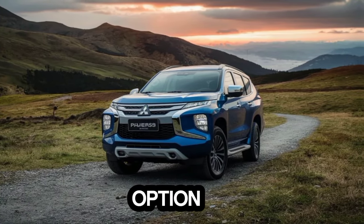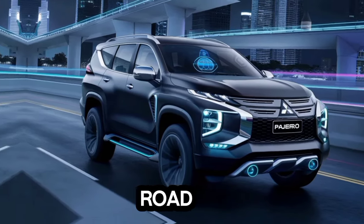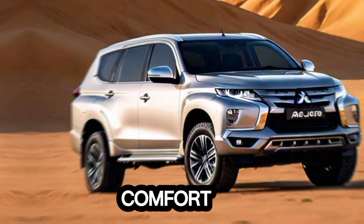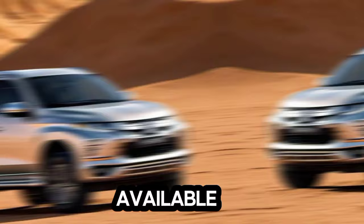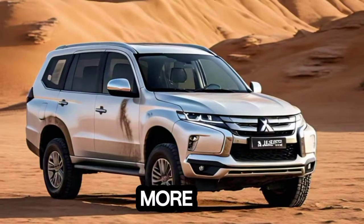To wrap it up, the 2025 Mitsubishi Pajero looks to be a compelling option for anyone seeking a blend of rugged capability, comfortable everyday driving, and a touch of luxury. The upgraded interior, potential power boost, and legendary off-road prowess make it a serious contender. If you're an adventurer who needs a vehicle that can handle anything you throw at it, the Pajero is definitely worth keeping an eye on. With a competitive price tag expected, it could be the perfect blend of power, comfort, and off-road capability for your next adventure. Thanks for joining us — as more information becomes available, we'll be sure to update you. Leave a comment below and let us know what features excite you the most, and don't forget to like and subscribe for more exciting car reviews.